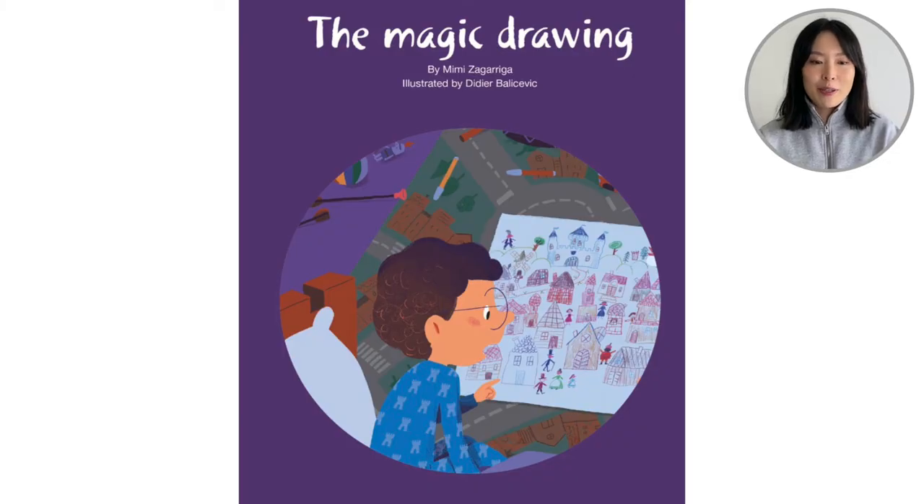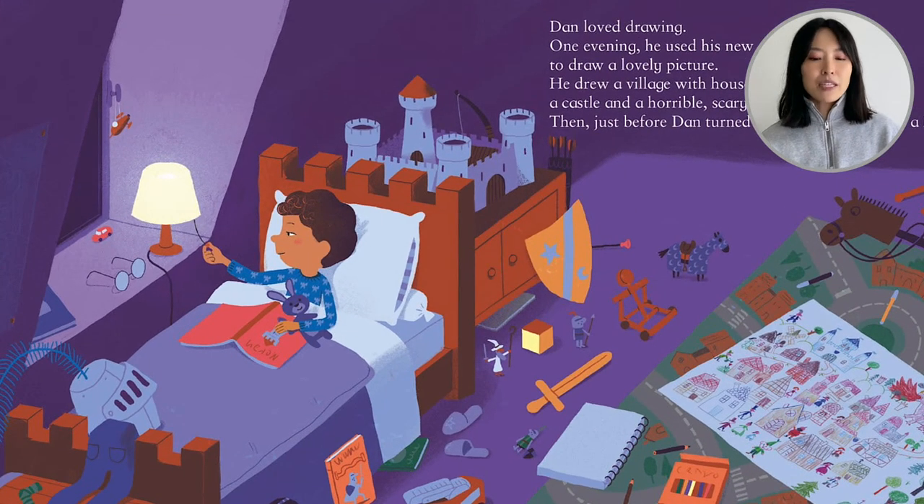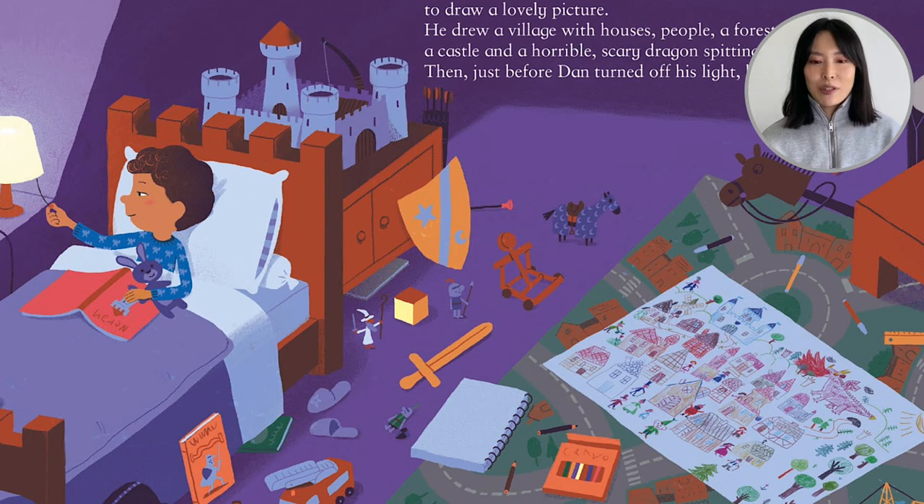Looking at the cover of our book, we have a boy and it looks like his drawings have come to life. This book is by Mimi Zagariga and it's illustrated by Didier Bally Civic. Let's open up our books and see what this is about. We see a boy in his bedroom — is this what your bedroom looks like? Do you have a toy horsey? A castle? Do you take off your slippers before bed?